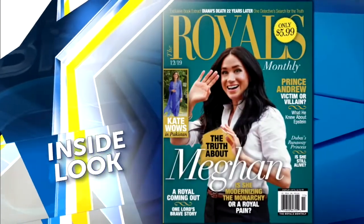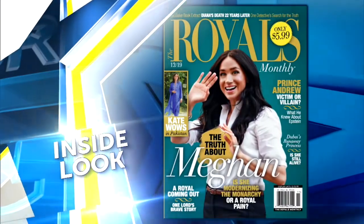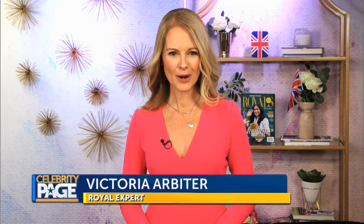Now we have your inside look at the new magazine, The Royals Monthly, with Victoria Arbiter. In every issue of The Royals Monthly, we'll flip open the lid on the royal jewellery box and take a closer look at some of the Windsors' most impressive sparklers in our Crown Jewels column.